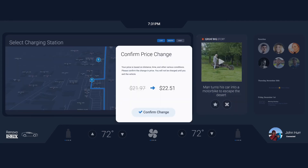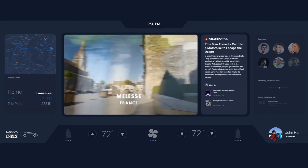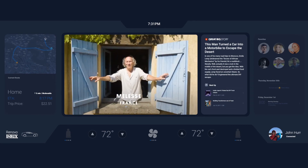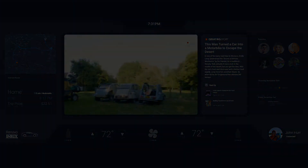Mike confirms the route change and goes back to watching the news. Close to a small town in France, there is a man that loves cars — specifically, the French Citroën 2CV.